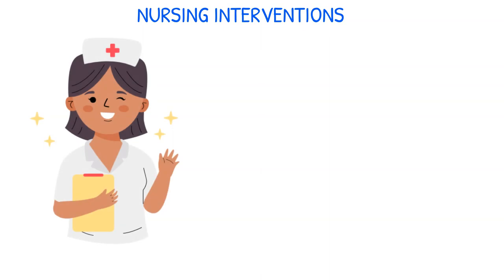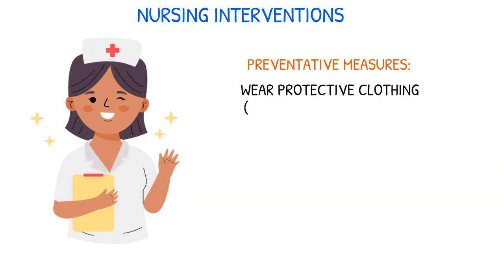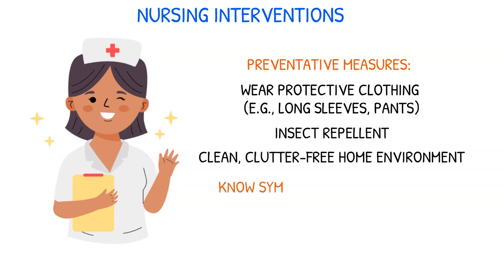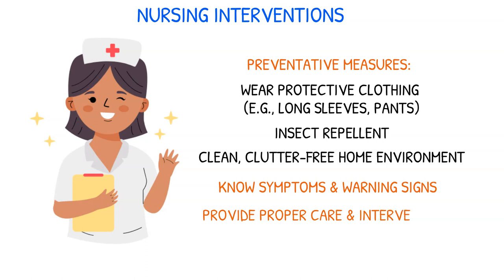Patients must be given guidance on how to avoid being bitten by spiders. Preventative measures include wearing appropriate protective clothing like long sleeves and pants when outdoors, using insect repellent, and maintaining a clean and clutter-free home environment. Learn about the symptoms and warning signs of the different kinds of spider bites. It's essential to provide the proper care and interventions for patients bitten by spiders.